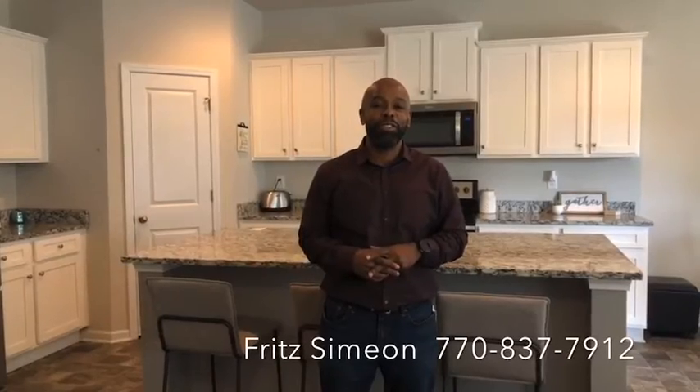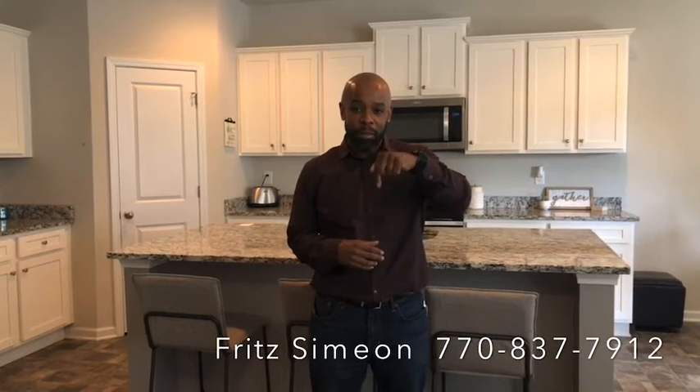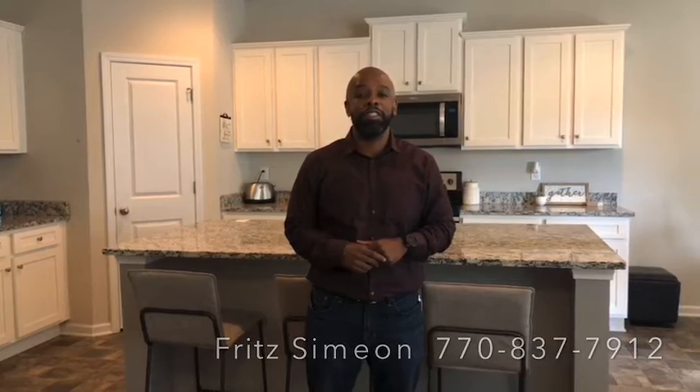I hope you enjoyed 210 Wellbrook Drive here in Covington, Georgia. For more information, give me a call right there down below. This is Fritz and Sammy with the Davidson Realty Team. See you in a bit.